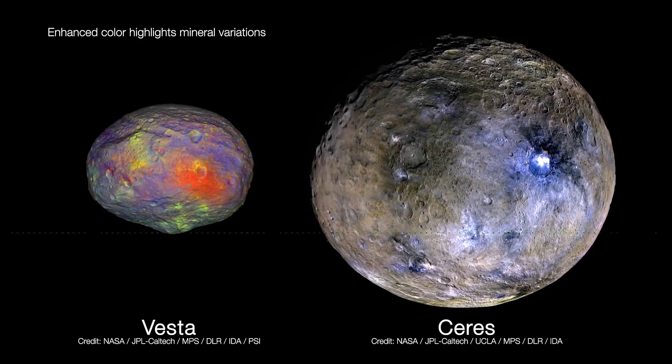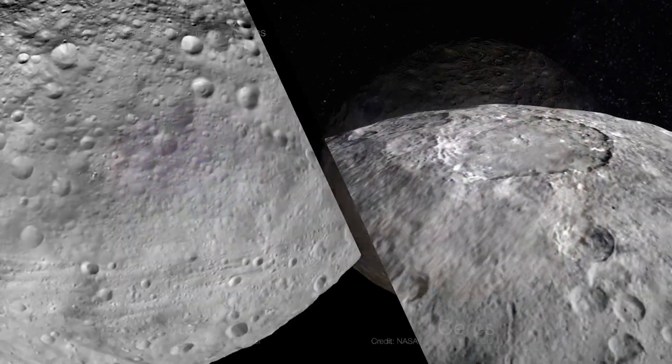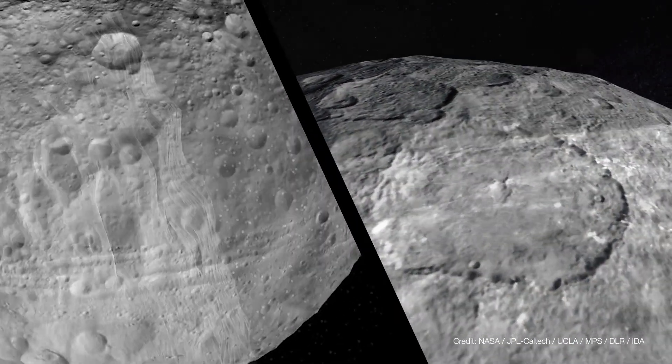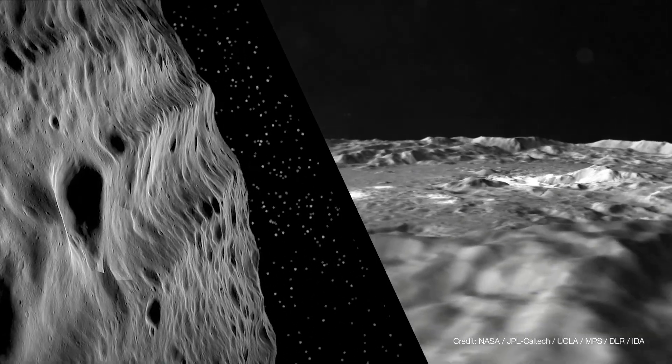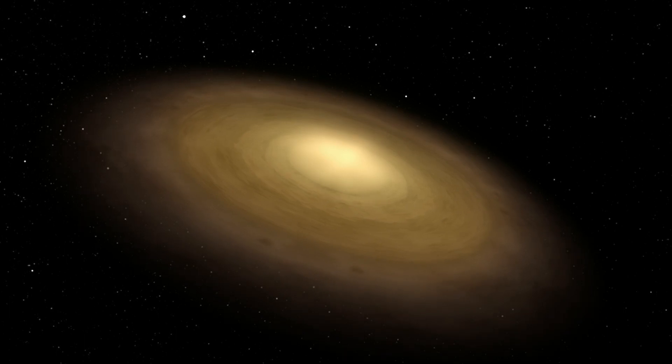The Dawn mission really is a journey back to the beginning of the solar system, and that's why we call it Dawn. We chose two time capsules from the beginning of the solar system — Vesta and Ceres — which are the most massive and largest bodies in the main asteroid belt. They both formed very early, when the solar system was forming out of the protoplanetary disk, and yet they ended up in these two very different states.